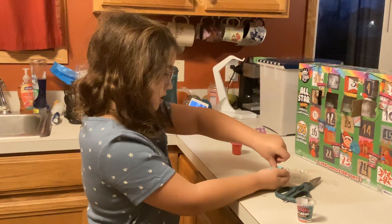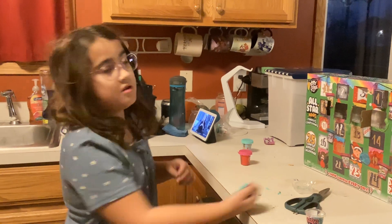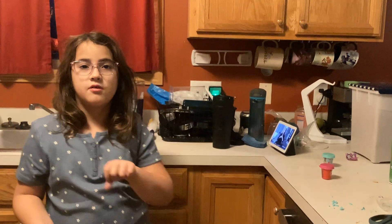It smells like mint toothpaste, which I like. Last time we got this, Dad added water slime, so that's what I'm going to do.